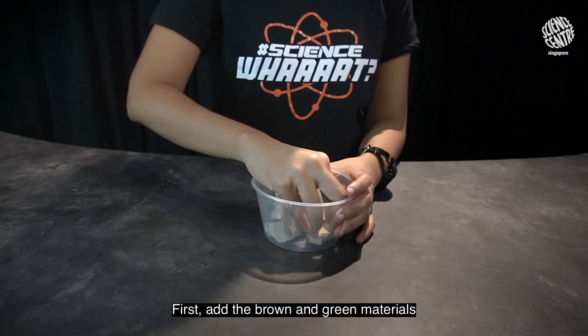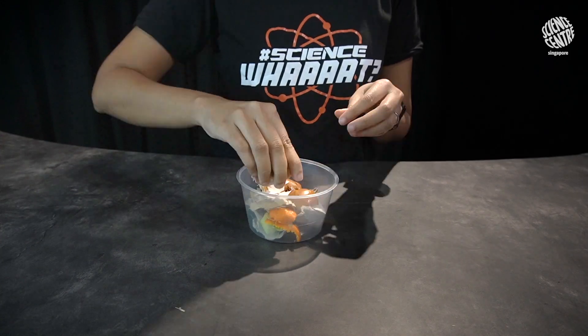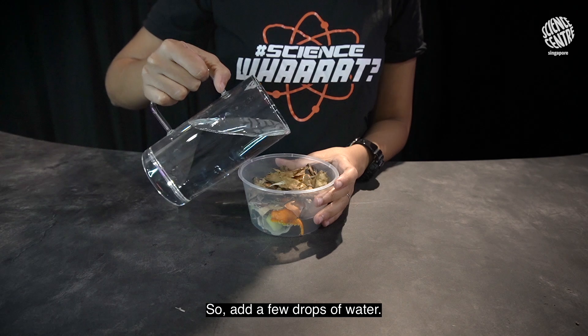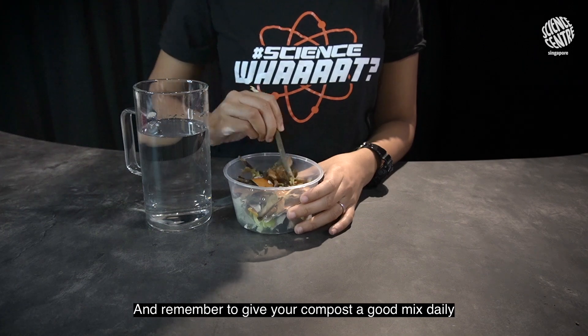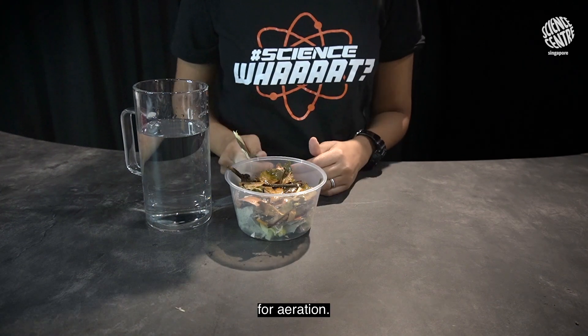First, add the brown and green materials in alternate layers. Now, we must make the compost moist, so add a few drops of water. Next, place the container in a shady or open area. And remember to give your compost a good mix daily for aeration.